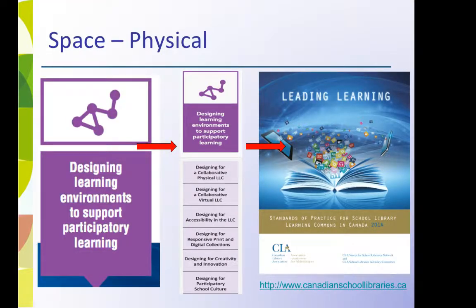Rethink Learning Commons resources — physical and virtual spaces, print and digital resources — to support participatory learning as indicated in the Leading Learning Purple Standard.